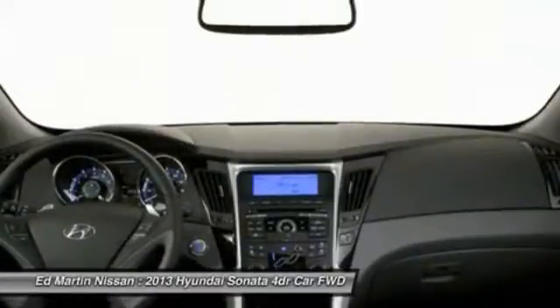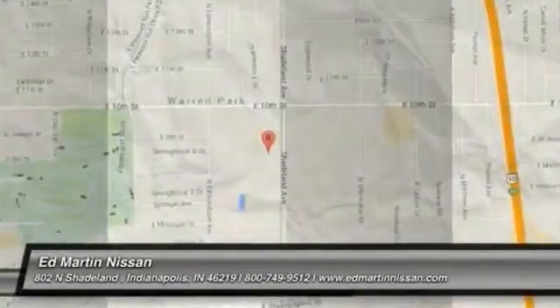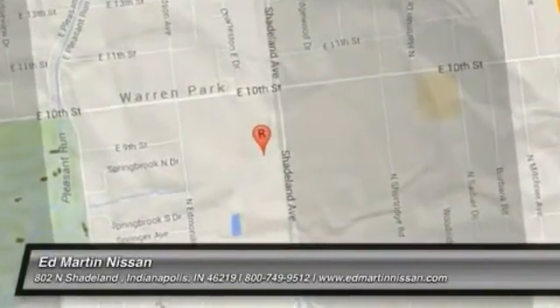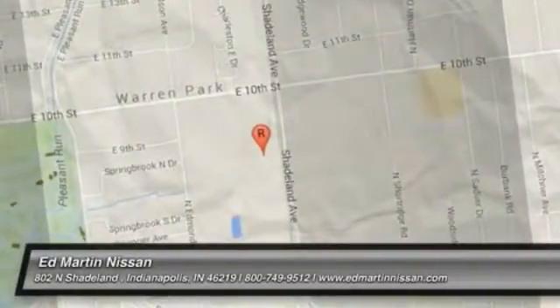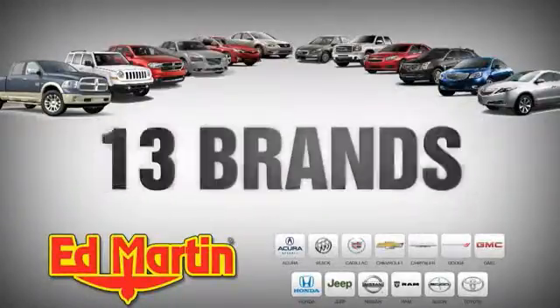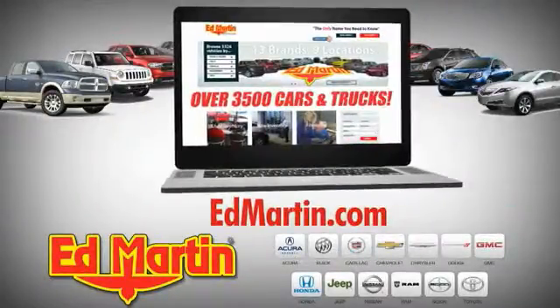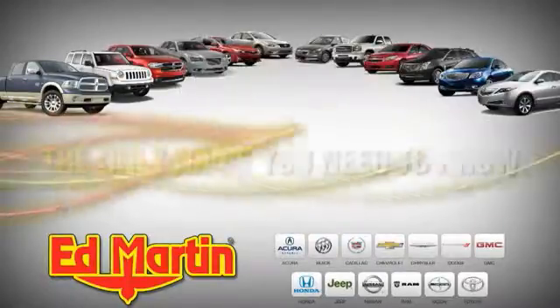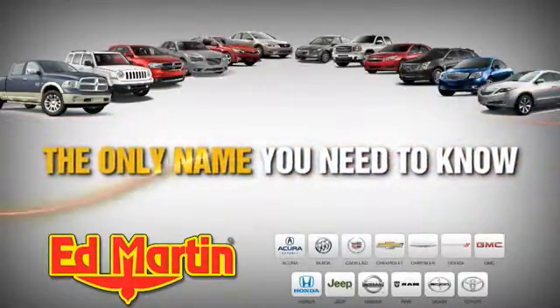Come take a test drive today. Nine locations, 13 brands, and over 3,500 new and used cars and trucks online at edmartin.com. Ed Martin is the only name you need to know.